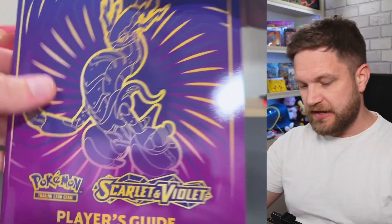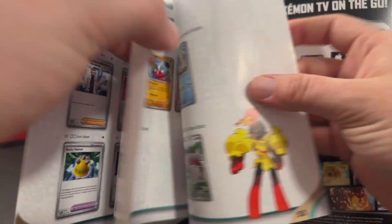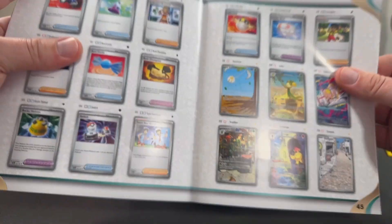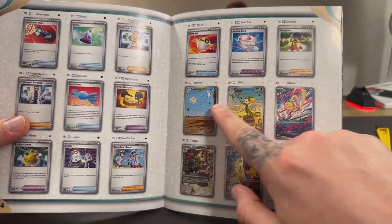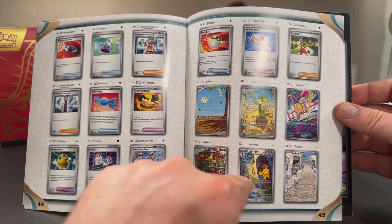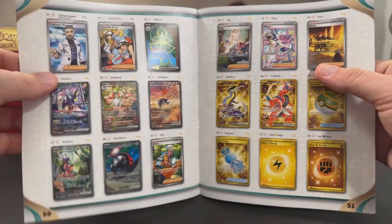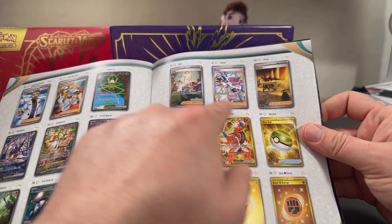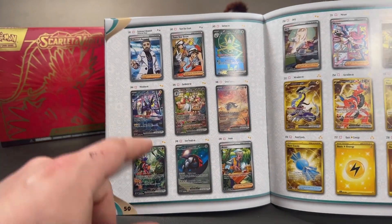We are in. You get a little ETB book which outlines the set for anyone who didn't know. All the full art style cards and secret rares now all count as secret rares — you can see the card numbers end at around 198, and that's when you start to get the hits you want. You've got illustrator rares, special illustrator rares, and then the gold cards that round the set out.